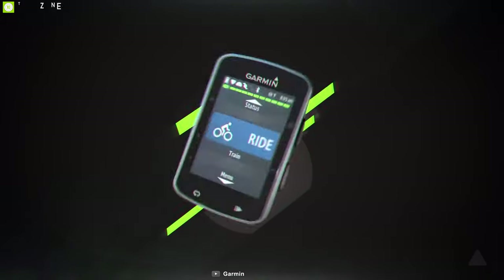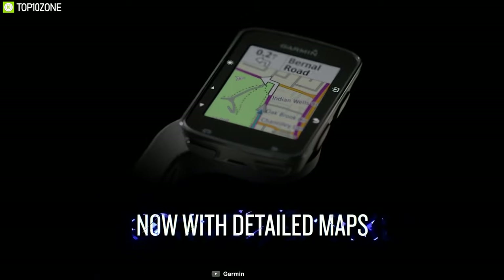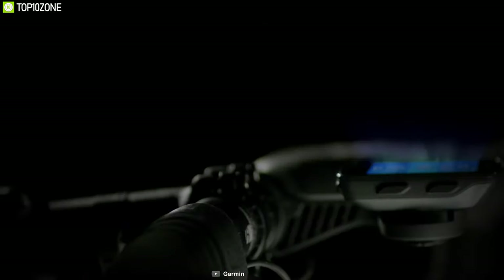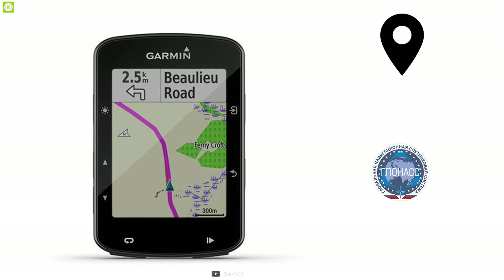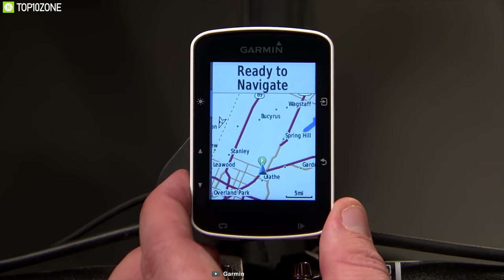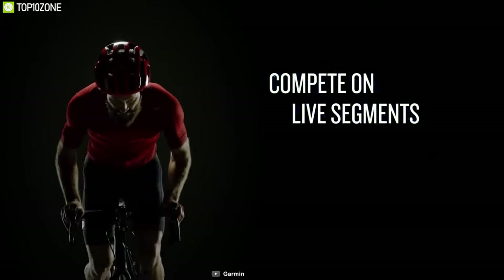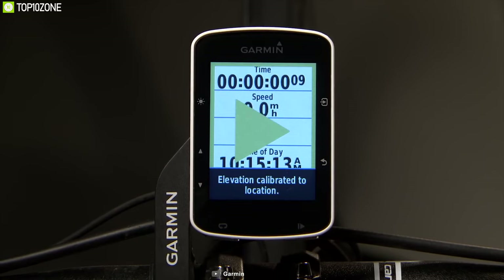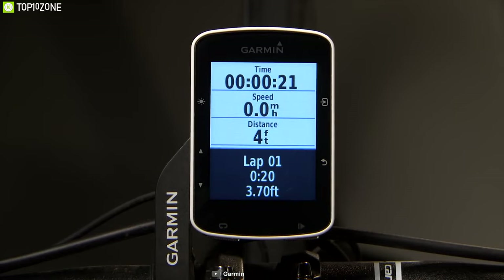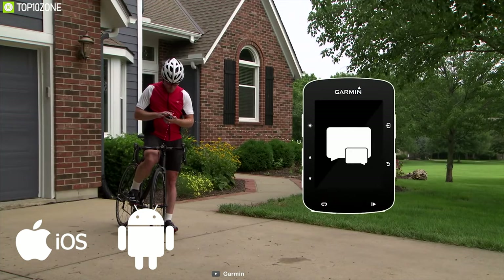Train smarter and discover new routes with the Edge 520 Plus — the best overall cycling computer with precise navigation and convenient features. Garmin Edge 520 Plus features GPS and GLONASS for advanced navigation. It includes new navigation alerts and the preloaded Garmin CycleMap with turn-by-turn directions. Its preloaded Strava Live Segments let you compete second-by-second with another rider, and you can see real-time results on its 2.3-inch color screen. You can use Live Track and Group Track on your iOS or Android phone and stay connected with your mates.